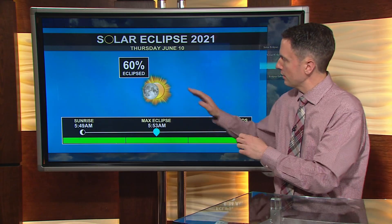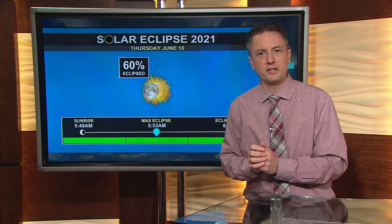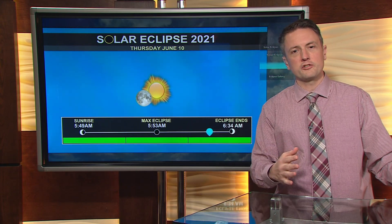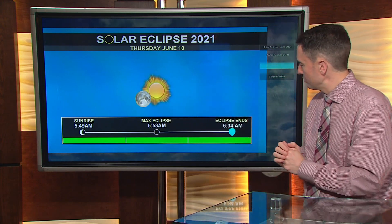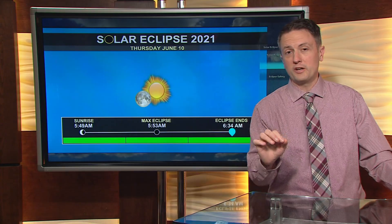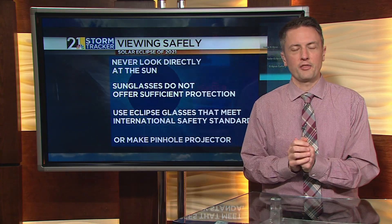Our maximum eclipse will be right around 5:53, when again, 60-70% of the sun's face will be covered by the moon. This will slowly start to wane — the eclipse — to the point where the moon will be well to the left of the sun, and the eclipse officially ends at 6:34. So if you want to check this out, you're going to have to get up early right around sunrise Thursday morning, June the 10th.